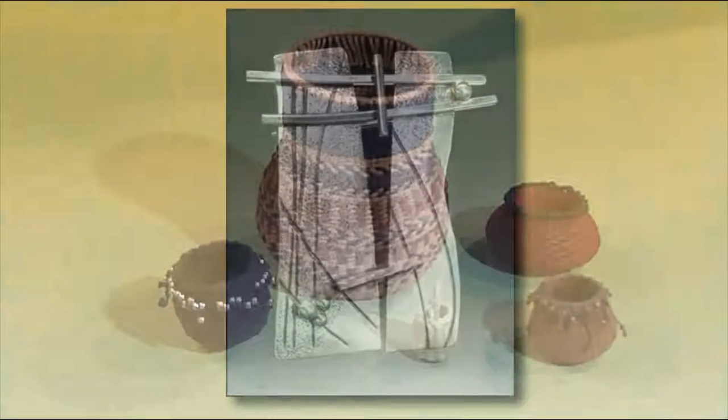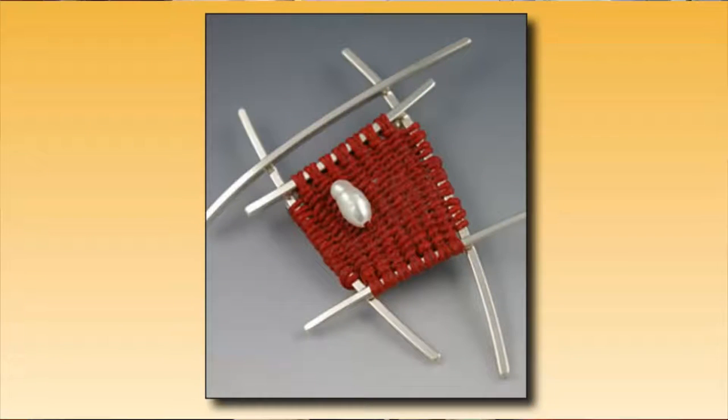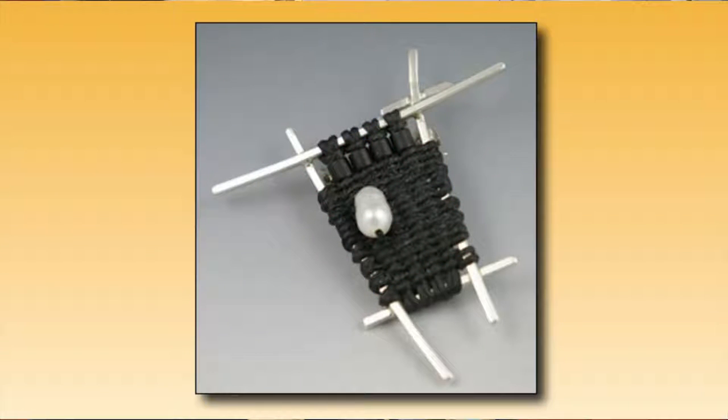Until recently, basket weaving had been Judy's creative focus, when John sought her help bringing a wider color palette to his silver jewelry. After I started doing a lot of the little baskets, John gave me this structure as a Christmas present and said, here, weave it. So that kind of started this other woven series of pins and pendants.